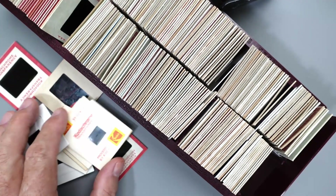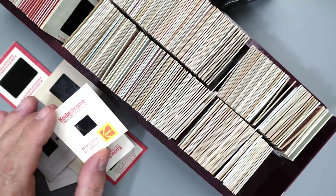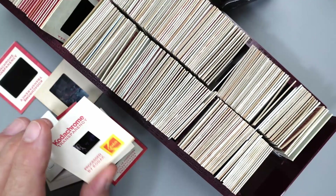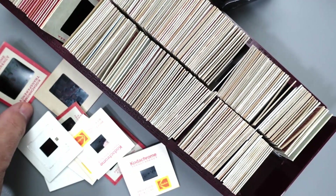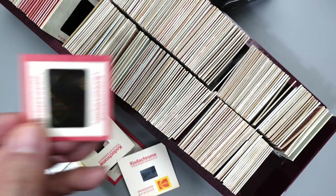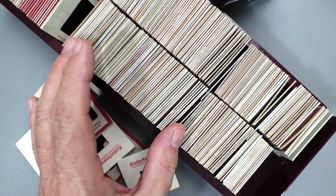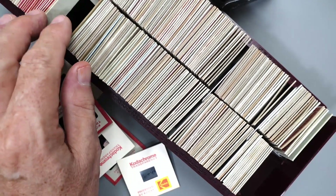Very few people today still own slide projectors, and of those, very few actually work. Color slides, for those not familiar with them, were a way to take color photographs back in the 50s and up through the 80s. We were taking a lot of color slides before digital cameras came out — mostly using Kodachrome and Ektachrome. Perhaps your family has hundreds or even thousands of color slides waiting to be archived. If you have an ILC camera — an interchangeable lens camera — you're probably ready, with one or two accessories, to tackle this job yourself.